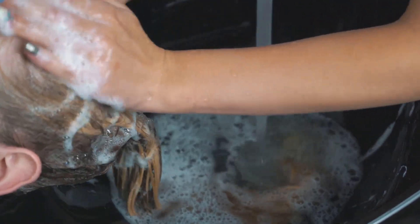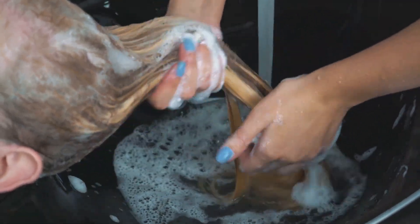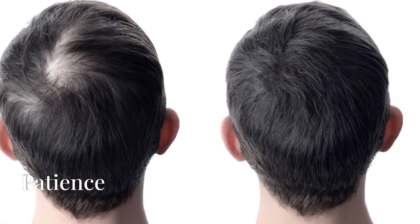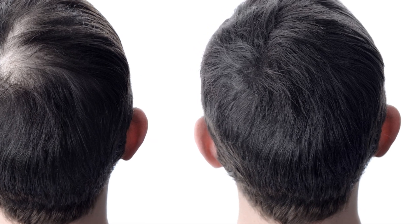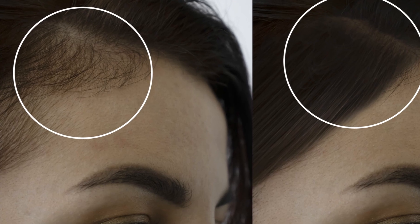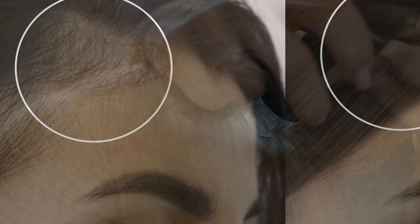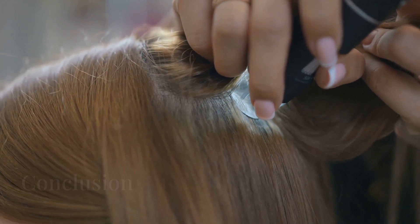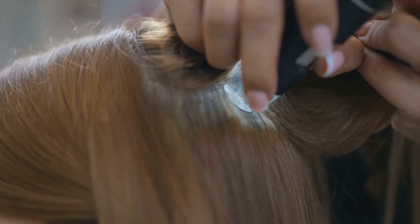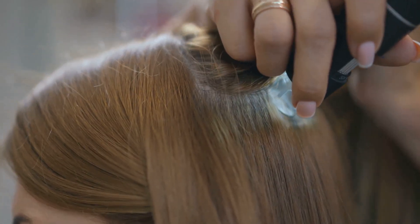Hydration: drink plenty of water daily to keep your scalp and hair well hydrated from the inside out. Be patient and consistent with treatments — hair repair takes time. Gradually, you should notice improvements in texture and strength. By adopting these steps into your routine, you can repair super damaged hair and promote healthier, more resilient hair over time.